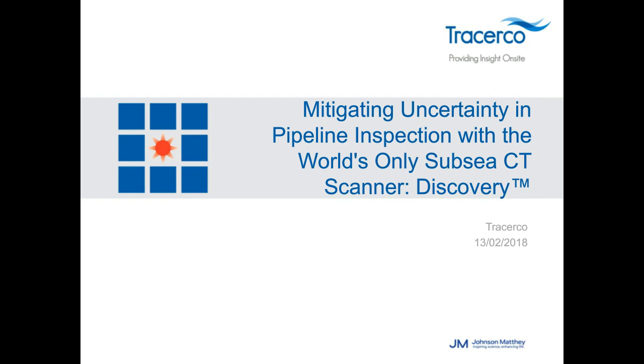As subsea assets age, corrosion issues start to arise, and the integrity of those assets is compromised. With the combination of non-intrusive Discovery fast scans and extended scans, operators can quickly identify and accurately determine wall loss integrity flaws of both pickable and unpickable subsea pipelines, all in real time and while online.